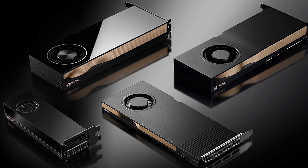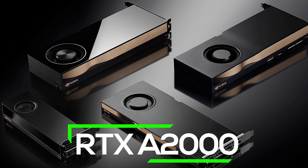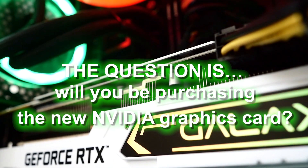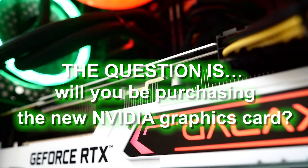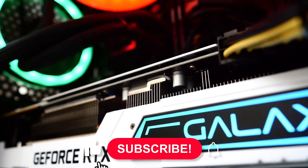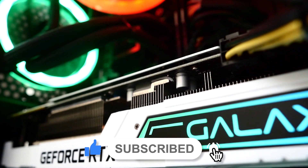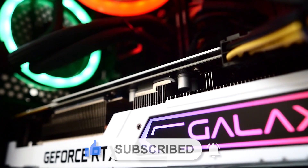The question is, will you be purchasing the NVIDIA RTX A2000? Let us know down below in the comments. As always, thank you so much for watching this video. If you enjoyed it, please be sure to subscribe to our channel for more content and hit the bell to be notified every time we post. See you in the next one.